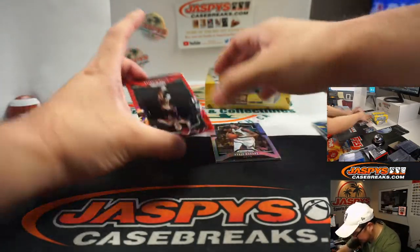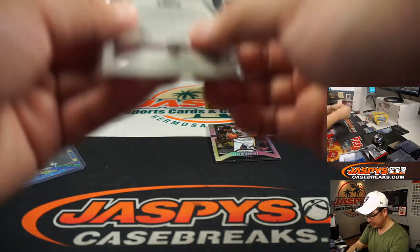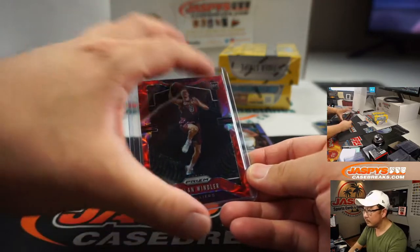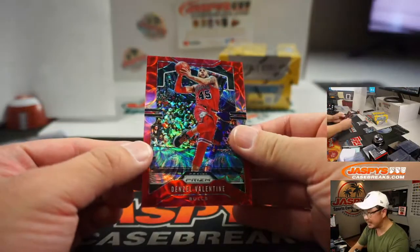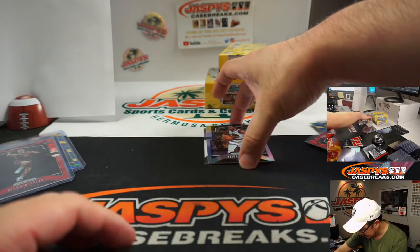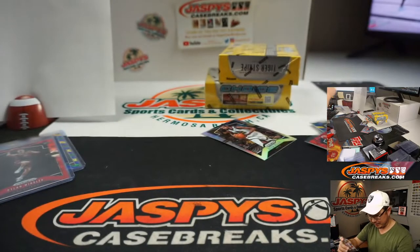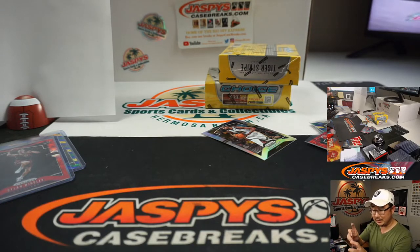We got a Dylan Windler Red — 67 out of 88. I see a Tiger Stripe in there somewhere. And then there's the autograph — Denzel Valentine for the Bulls, to 88. And behind Silver Kevin Durant is a Laker — nice. Sensational Signatures, Magic Johnson. I'm a big Lakers fan, of course. Nice one for Mark H. with the Lakers-Rockets-Pacers group.